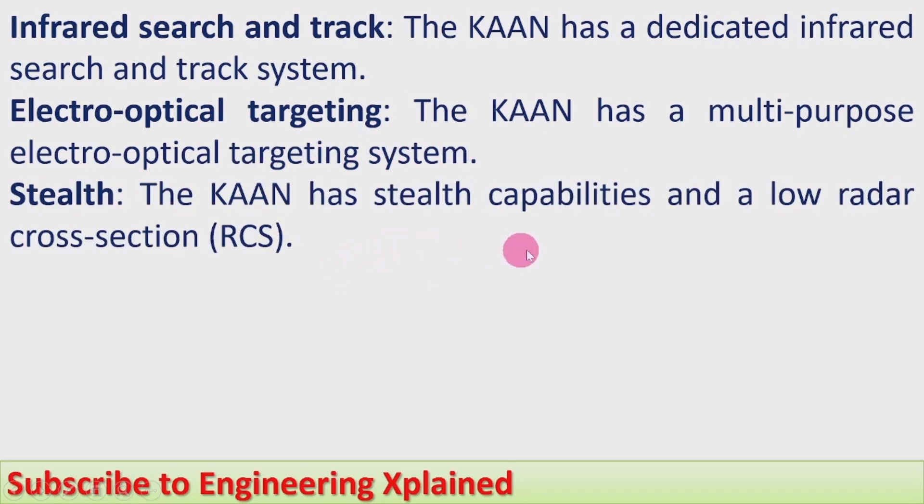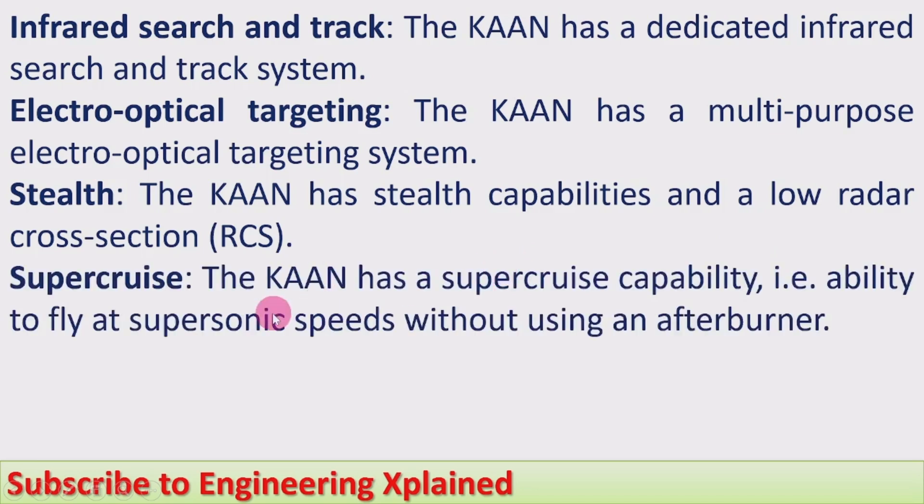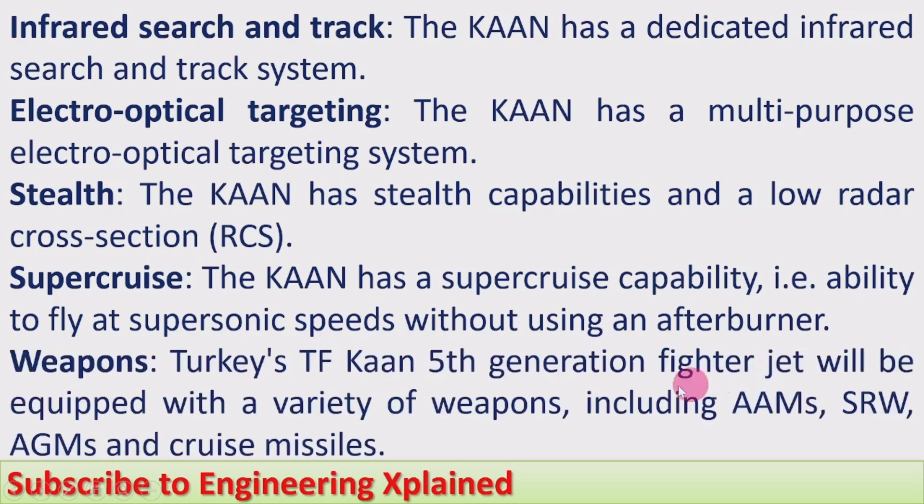Stealth. The Khan has stealth capability and a low radar cross-section, which is why it cannot be easily detected by radar. Supercruise. The Khan has a supercruise capability, meaning the ability to fly at supersonic speeds without using an afterburner.